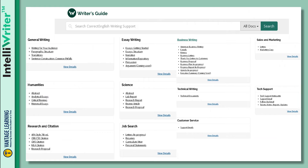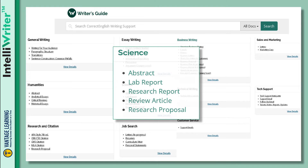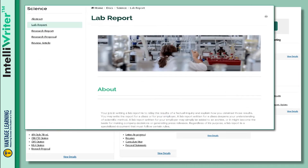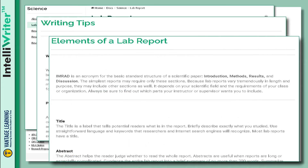IntelliWriter houses an extensive library of cross-curricular writer's guides. Whether it's a research paper, a business plan, lab report, or any assignment that requires writing, students will find the multimedia resources needed to perfect their assignment.